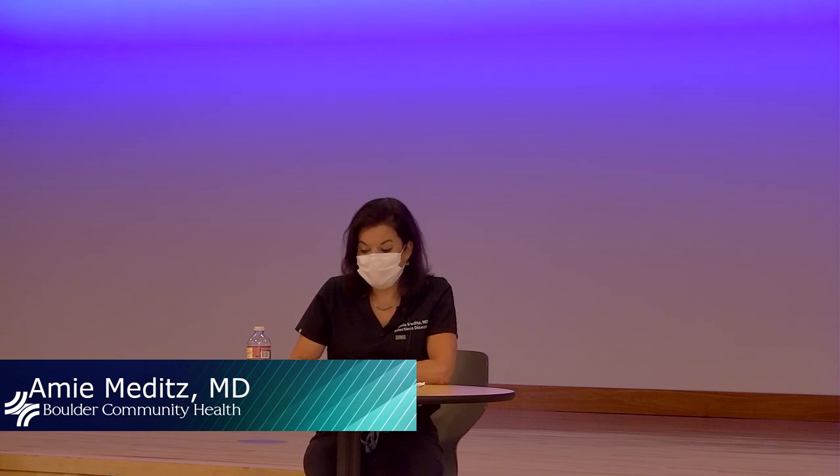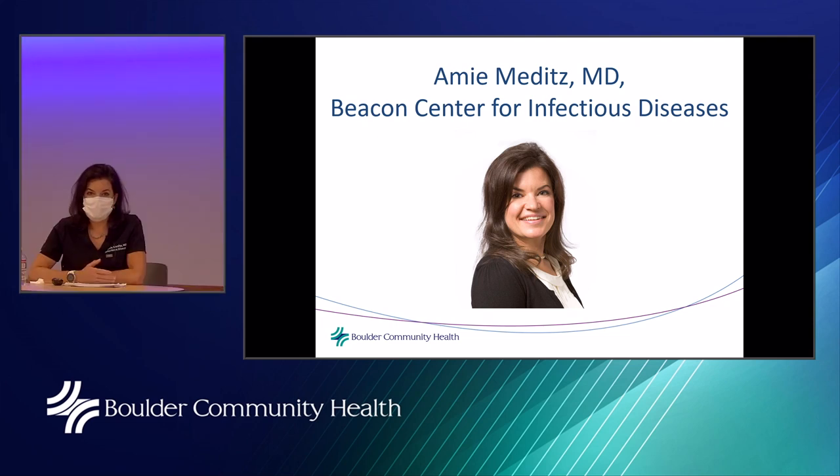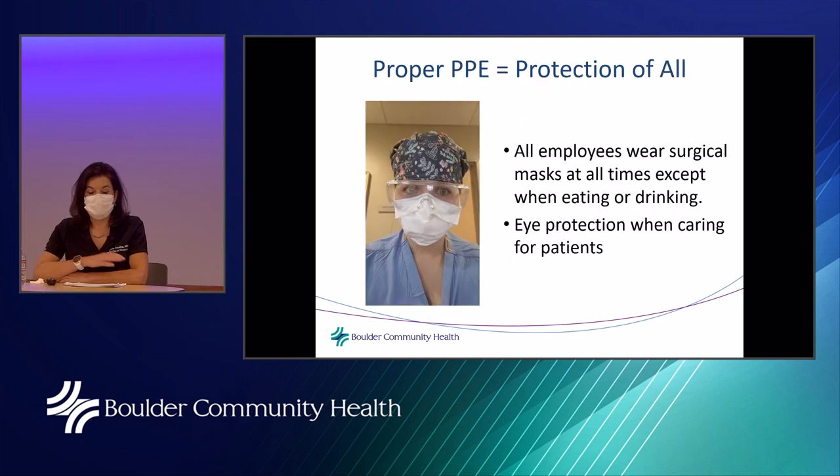Dr. Amy Meditz introduces herself as an infectious disease specialist. She emphasizes how heartwarming the multidisciplinary approach to hospital safety is, and that proper personal protective equipment equals protection for all. All employees are required to wear surgical masks — BCH was an early adopter of this during the pandemic, putting masks on employees very quickly even before it was widely accepted. They have come to recognize the true importance of wearing a mask.